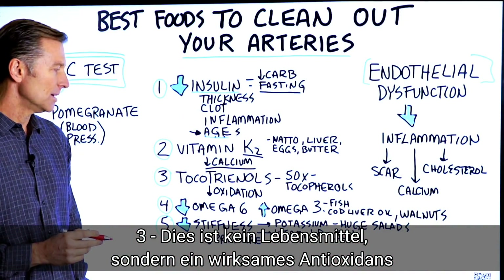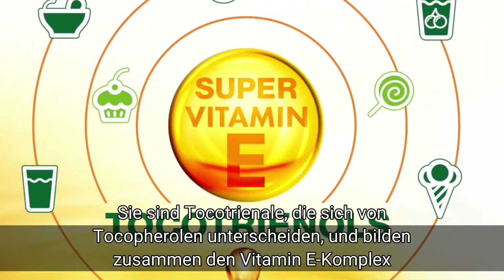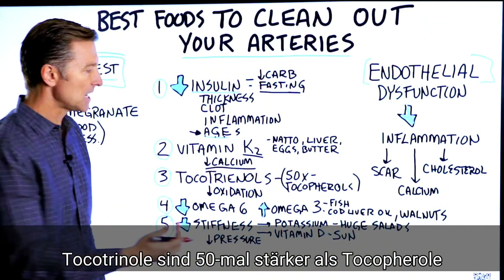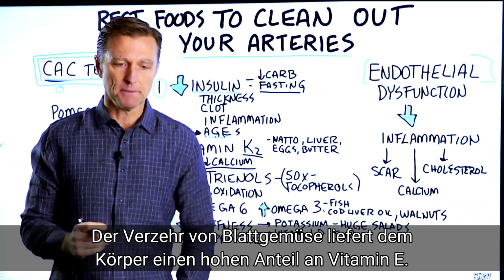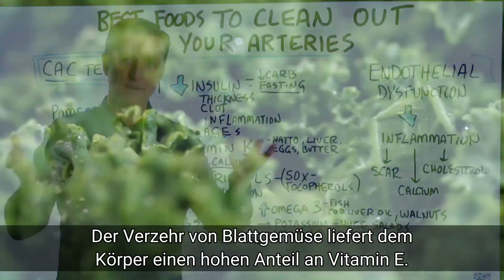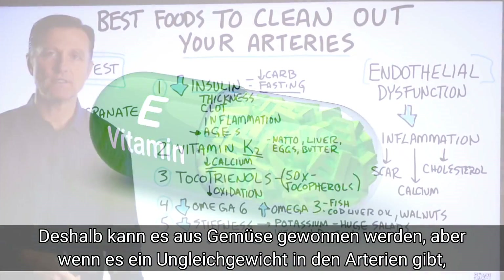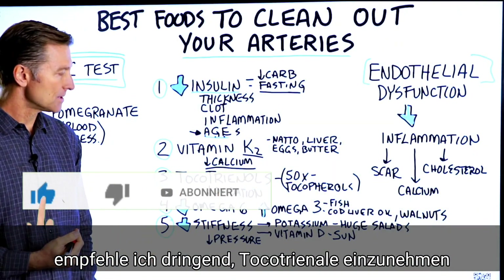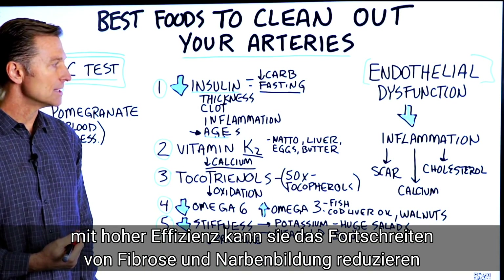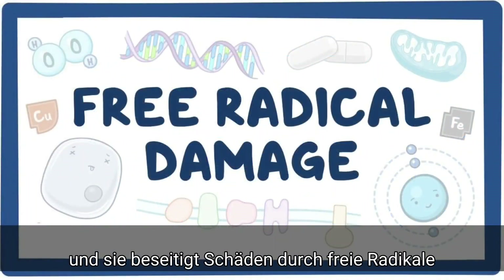Number three is not a food, but it's a very powerful antioxidant: tocotrienols. These are different from tocopherols — tocotrienols are the vitamin E complex and are 50 times stronger than tocopherols. If you're consuming green leafy vegetables, you'll get a good amount of vitamin E. But if you actually have damage inside your arteries, tocotrienols are highly recommended — they can stop fibrosis or scar tissue from worsening and eliminate free radical damage.